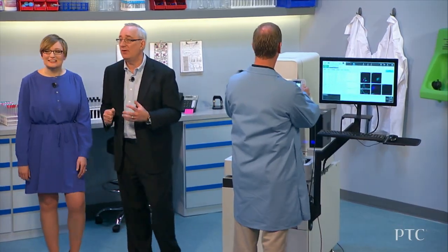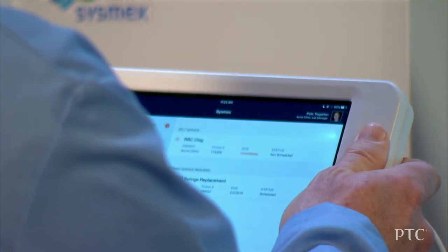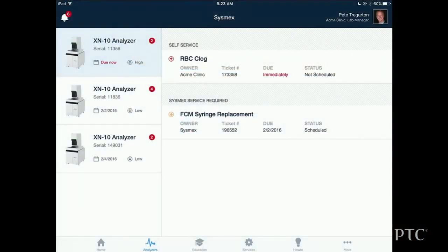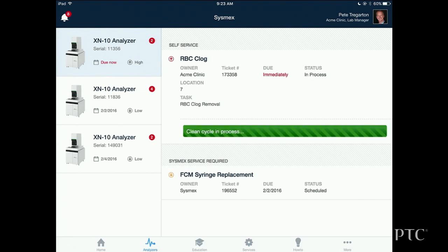Here we see a list of all the analyzers that Pete has in his lab. He is selecting an analyzer that has two service tasks to be performed — one requires a Sysmex field service engineer, the other can be performed by the operator. Pete selects the RBC clog and begins walking through a series of instructions. His first task is to initiate an automated cleaning cycle. He simply selects 'start the cleaning cycle' on the iPad.